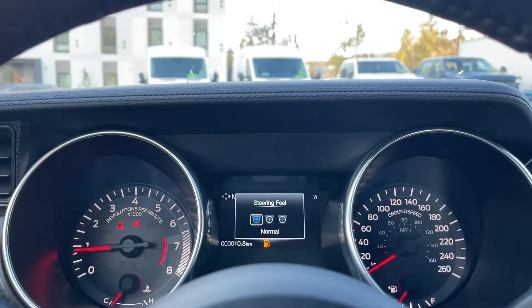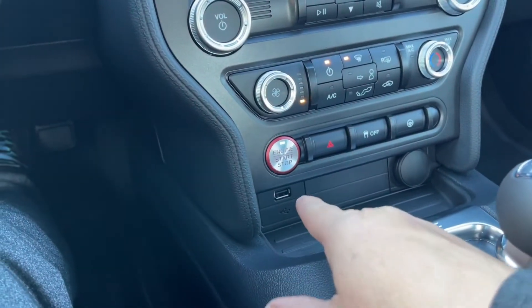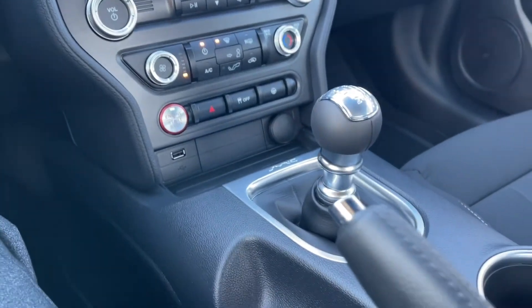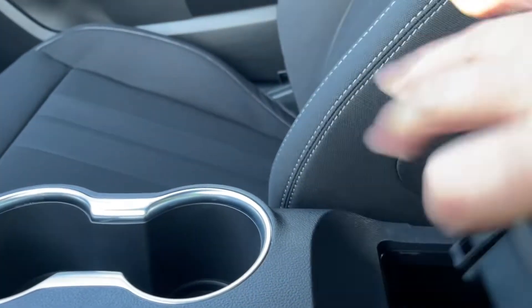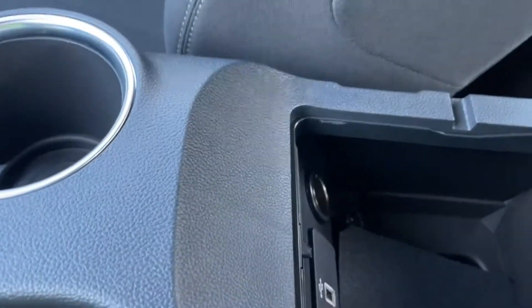When you press the steering wheel feel button it'll cycle through — normal, press again for sport, then comfort, and back around again. Just below the engine start-stop is your USB and a 12-volt. There's your six-speed manual shifter, emergency parking brake, a couple of cup holders, and the armrest opens up. There's also a USB and a 12-volt inside, plus still room to put items.